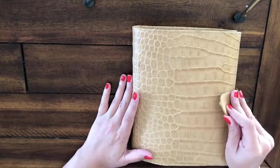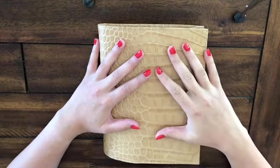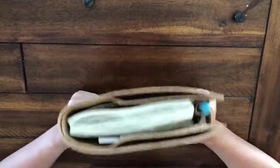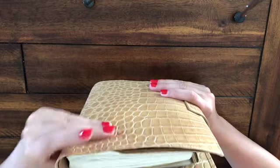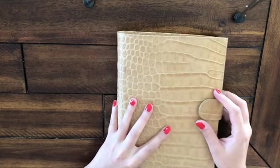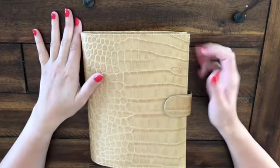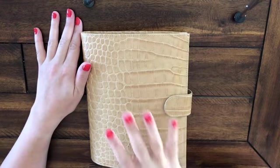So this is a Moterm A5. It was a ring planner. I did take the rings out and I put the Hobonichi A5 inside of it. As you can see, there's a little bit of room to grow. I thought about next year adding a notebook in — we'll see. I do carry a little notebook in here now, which I'll show you. This is the A5, it's the yellow croc. I love it, it's absolutely gorgeous, it is absolutely beautiful.